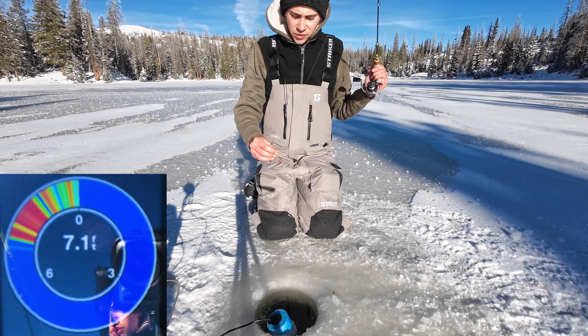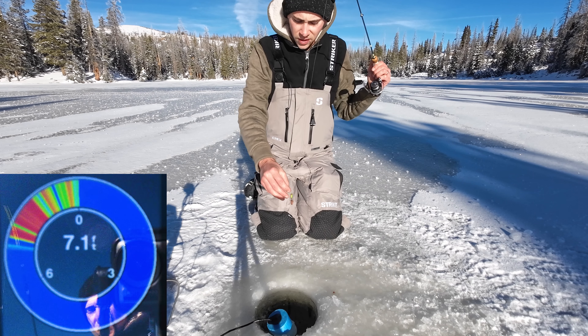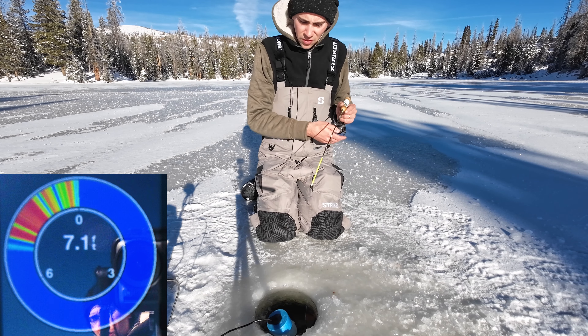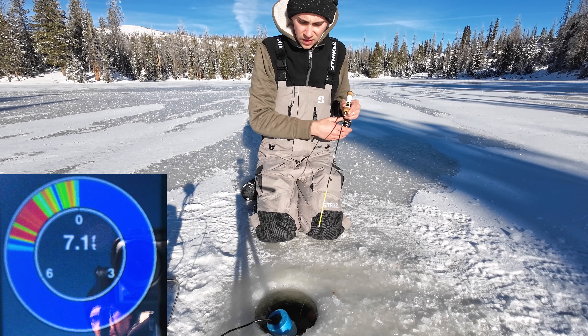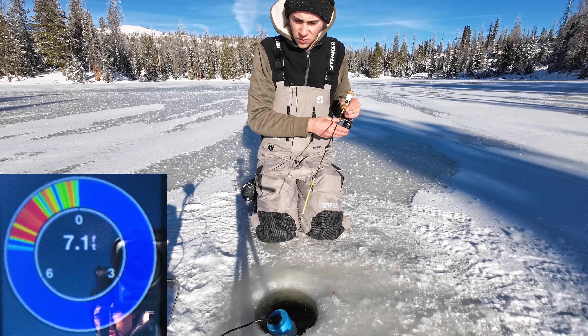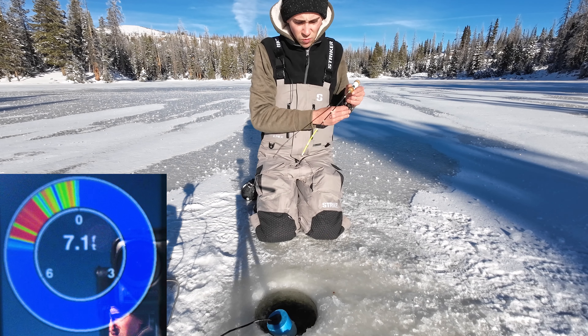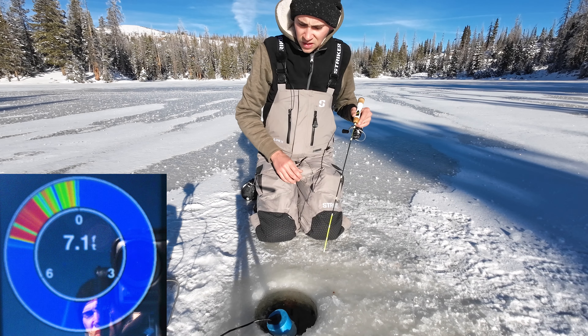We're about to drop down. I got a golden spoon with a worm on it, we're going to drop down - we're in about seven feet of water which is pretty nice. It is pretty cold this morning, about 20 degrees, but it's supposed to warm up to the 40s which will be super nice. It's supposed to be really sunny today.